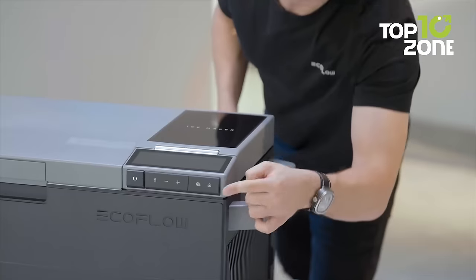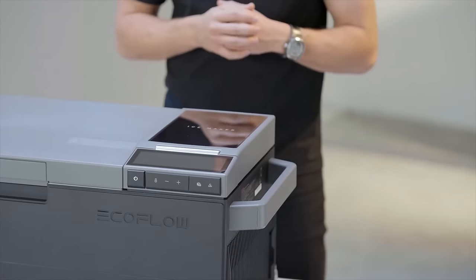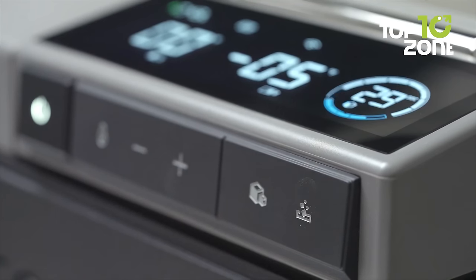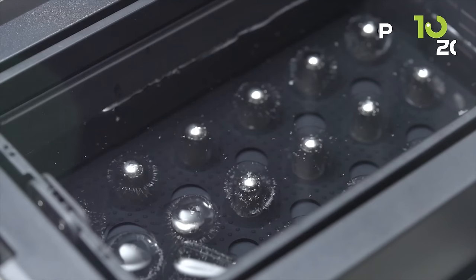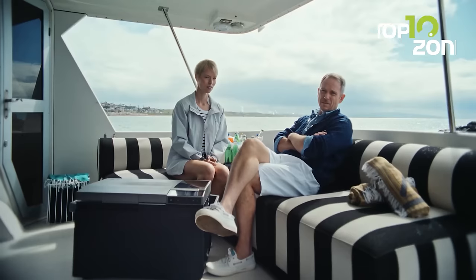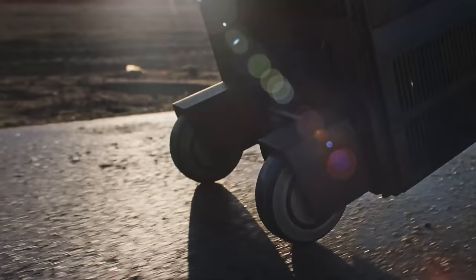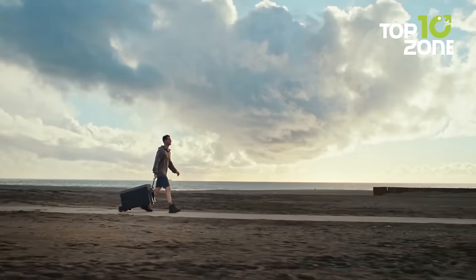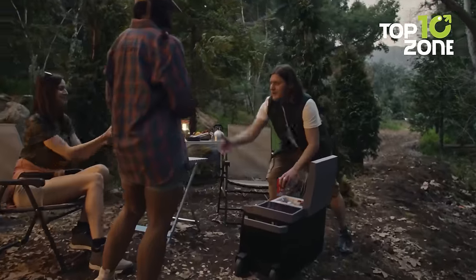Satisfy your sweet tooth or make impromptu chilled beverages with 18 solid ice cubes ready in just 12 minutes. It's not just a fridge — it's a power hub. Sporting a 100-watt max USB-C charging capability, the Glacier juices up your gadgets while keeping your food chilled. And when it's time to move, the leather handle and detachable wheels make it a breeze to carry to your car.